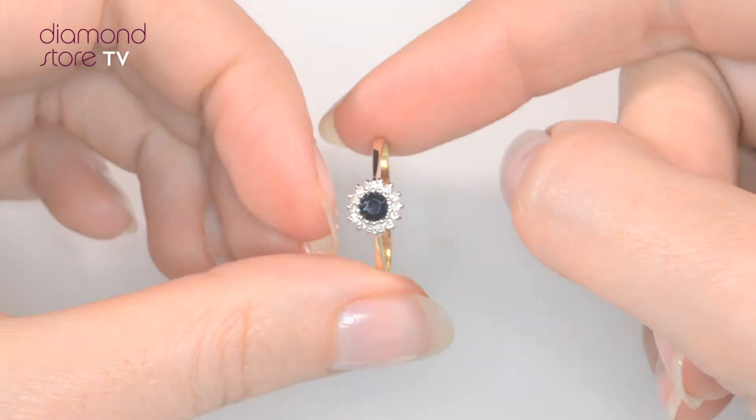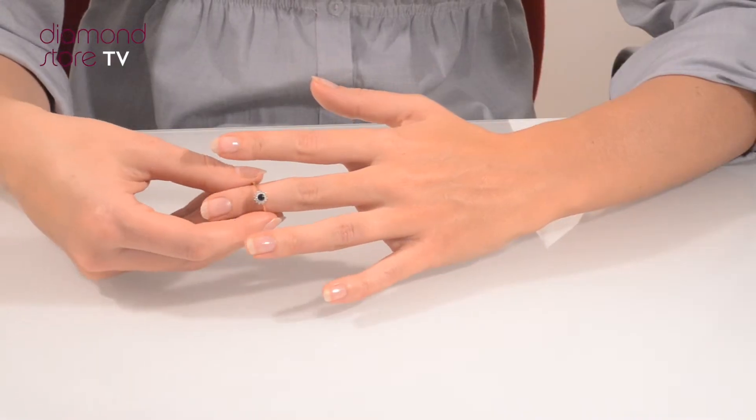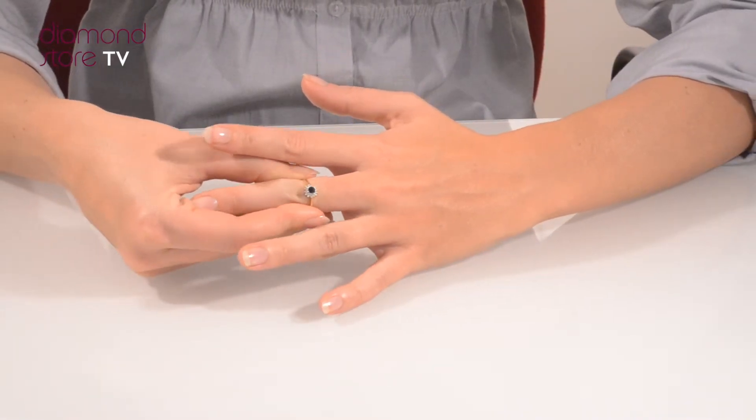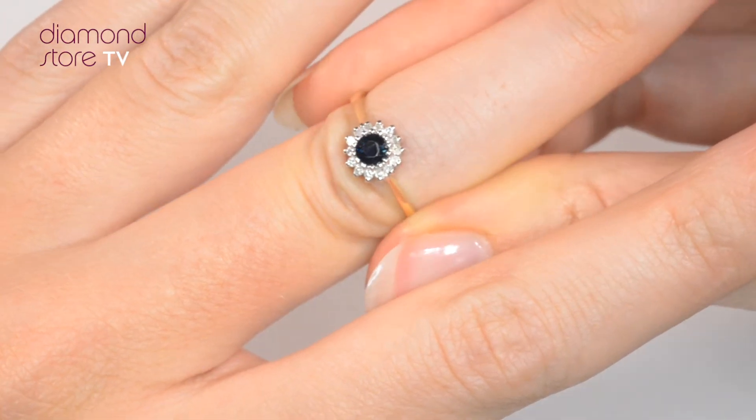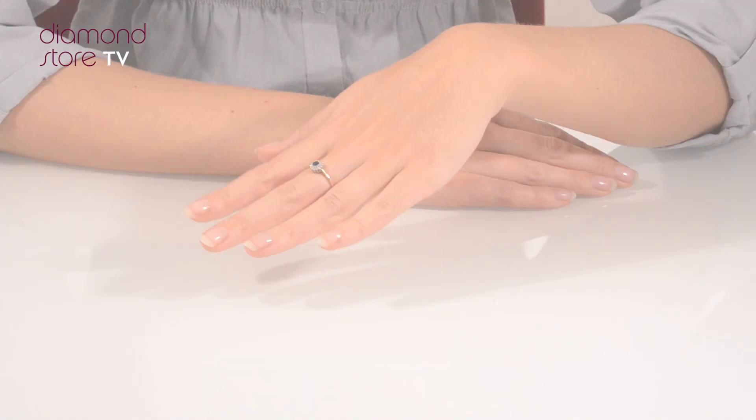We don't just sell jewellery, we make it! Each ring is handcrafted and hallmarked in the UK, fully backed by our 5 year guarantee, and is presented with an insurance certificate.